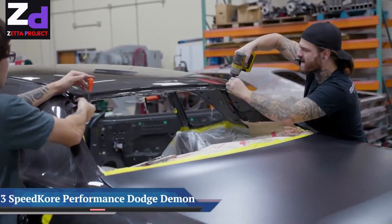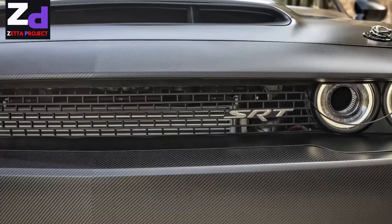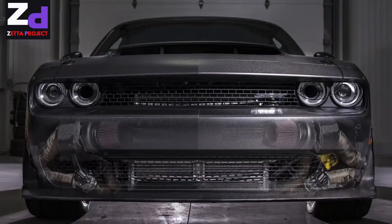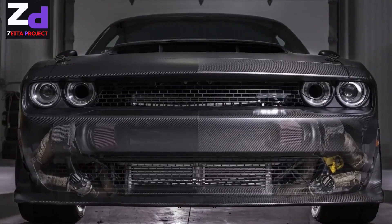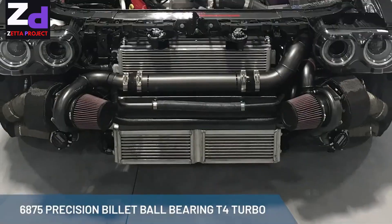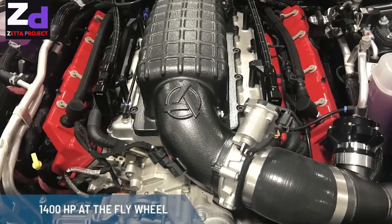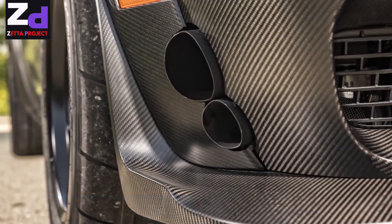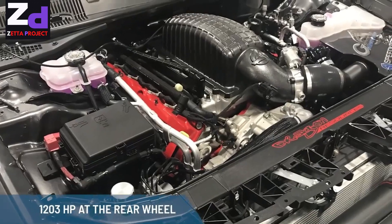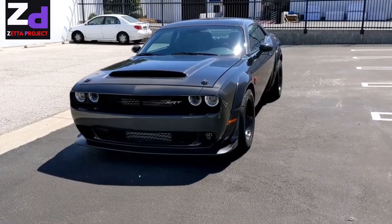Speed Corea Performance found a way to make the Dodge Demon even more ferocious. Out of the box, the Dodge Challenger SRT Demon is one of the quickest-accelerating, most extreme cars ever offered with a factory warranty. But it was only a matter of time before the aftermarket tried to improve upon Dodge's work. At the 2018 SEMA Show, Wisconsin-based Speed Corea Performance Group unveiled a tuned Demon sporting carbon fiber bodywork and even more power.